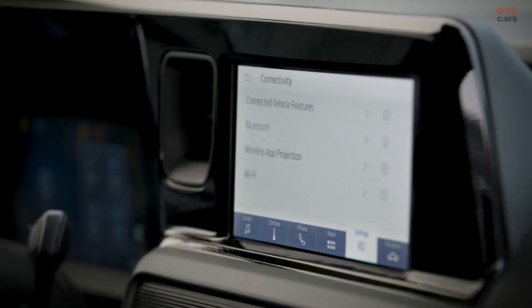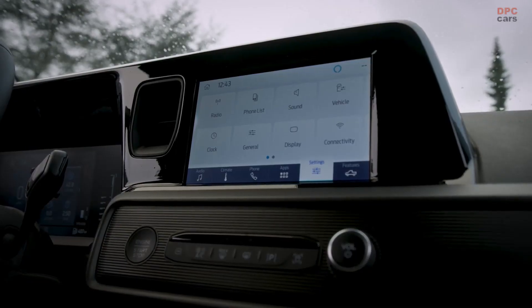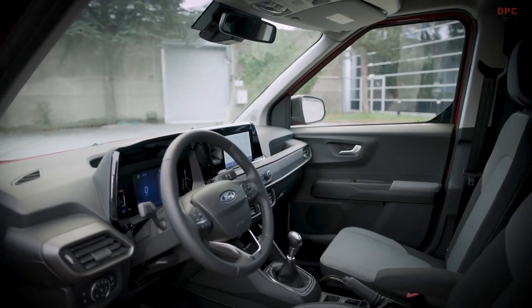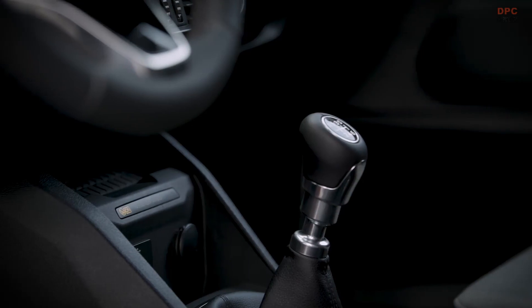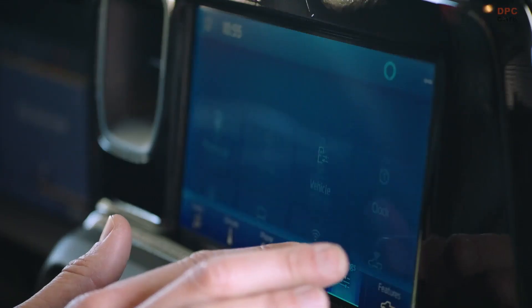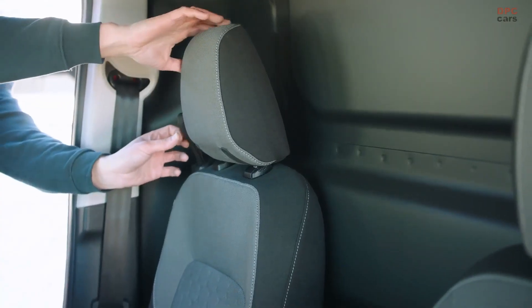The E-Transit Courier is powered by a 100-kilowatt front-mounted electric motor, drawing power from a yet-to-be-detailed battery pack. With a DC fast charger capable of adding 54 miles of range in 10 minutes, the vehicle's charging capability is impressive. However, Ford anticipates that most charging will take place at home via a wall charger, where the battery can be fully replenished in 5.7 hours using an 11-kilowatt AC domestic charger.